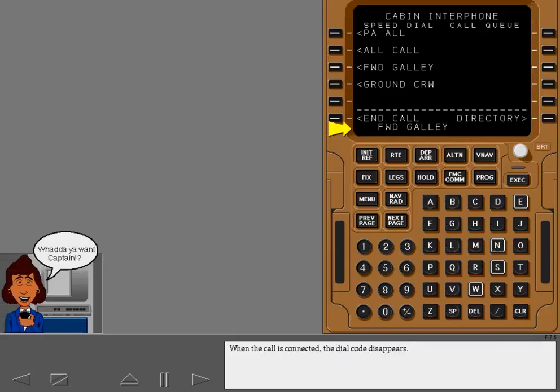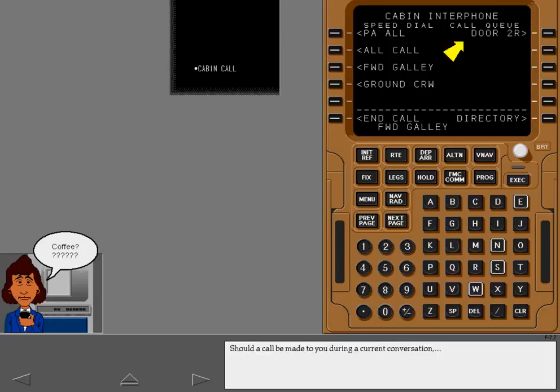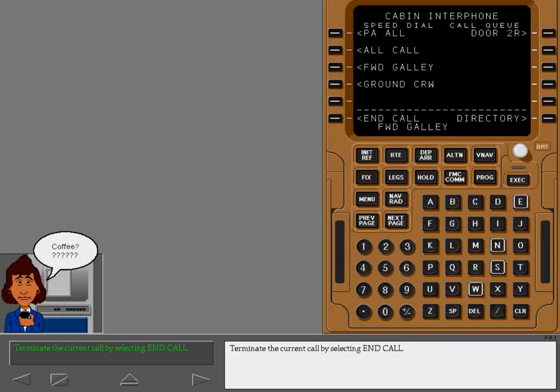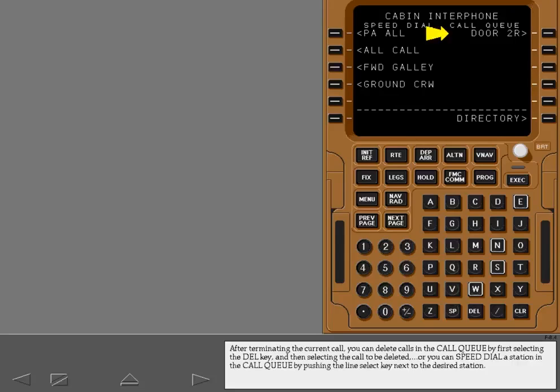When the call is connected, the dial code disappears. Should a call be made to you during a current conversation, the calling station appears in the call queue. Up to four unanswered calls can display in the queue. Terminate the current call by selecting end call. When the call is terminated, the scratch pad blanks. After terminating the current call, you can delete calls in the call queue by first selecting the delete key and then selecting the call to be deleted. Or you can speed dial a station in the call queue by pushing the line select key next to the desired station.